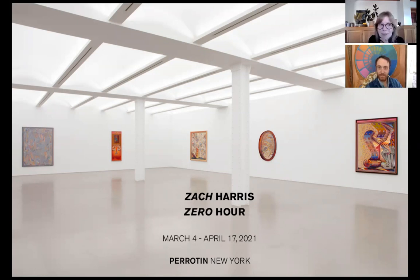Hello, everyone. Welcome. I think we can begin at this point. Thank you for joining us today. My name is Lauren Mackler, and I'm really pleased to welcome you to this virtual talk and tour of Zach Harris's show, Zero Hour, which is currently at Beirutin Gallery in New York, up until April 17th.